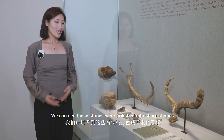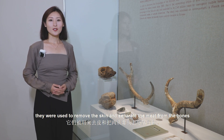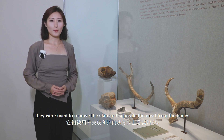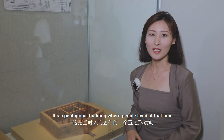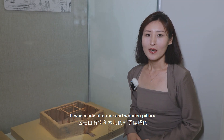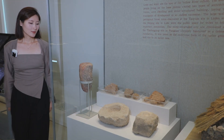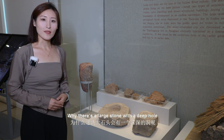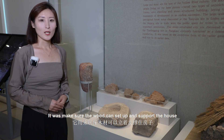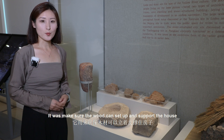We can see these stones were polished into sharp shapes. They were used to remove the skin and separate the meat from the bones. Here is a potential building where people lived at that time. It was made of stone and wooden pillars, with a large stone with a deep hole to make sure the wood could be set up and support the house.